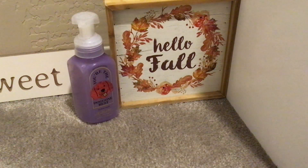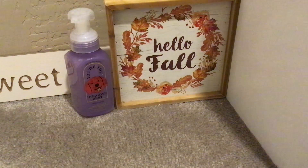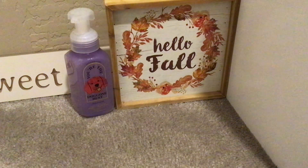We definitely go through some soap here. When I was looking in my closet yesterday, I cannot believe how little soap I currently have.